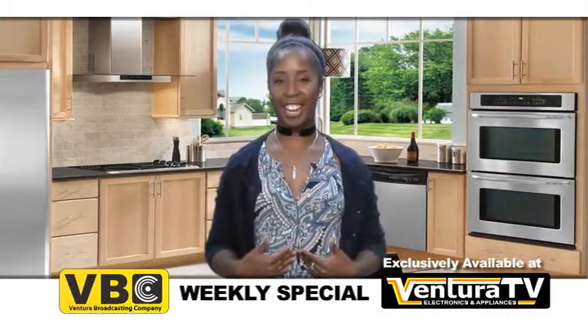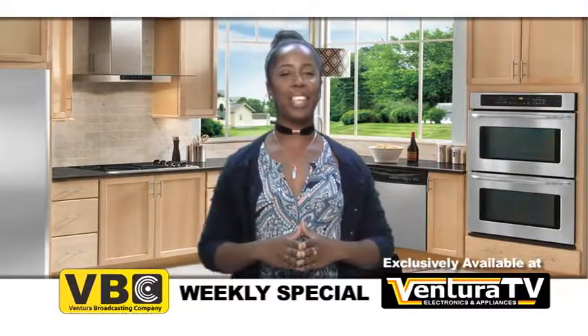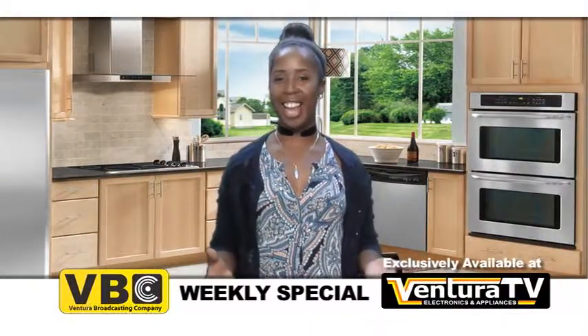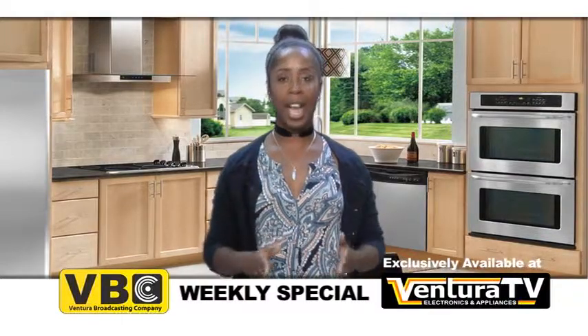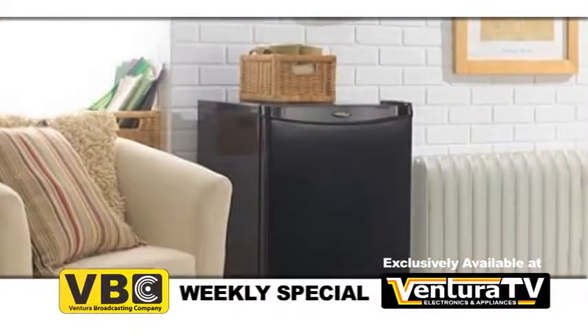Hello everyone, Carrie here with this week's weekly special for Ventura Broadcasting Company viewers. This week's special is this compact, freestanding all-refrigerator by Damby.